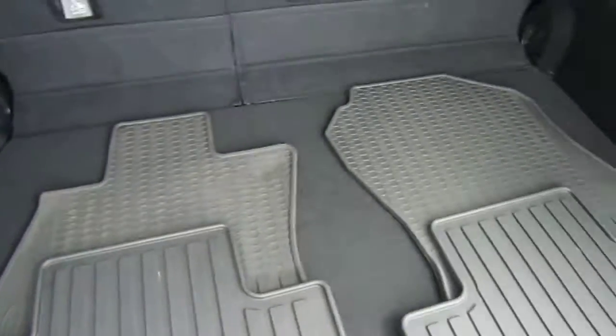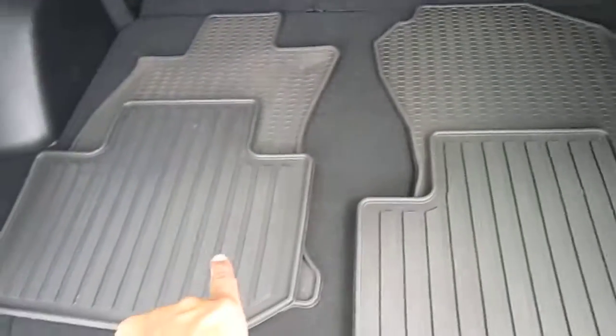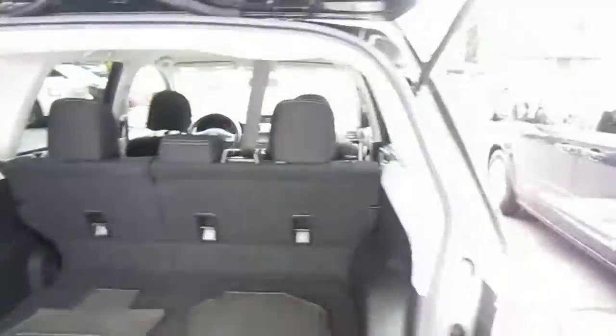Rear trunk area — it does have all-weather floor mats, no extra charge for that. Rear light. The storage area is pretty cool and pretty clean.